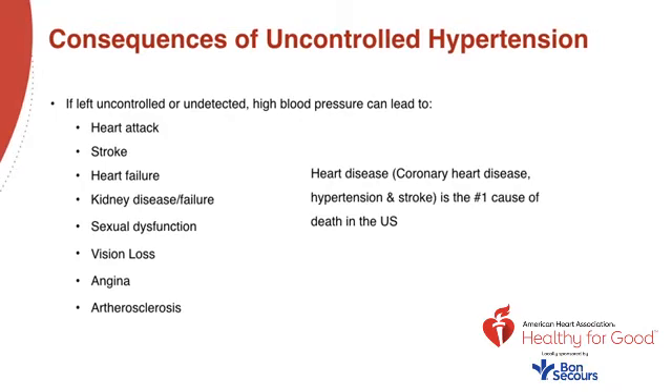High blood pressure puts your health and quality of life in serious danger. Sexual dysfunction can be erectile dysfunction in men or lower libido in women. Vision loss: high blood pressure can strain or damage blood vessels in the eyes, and lack of blood flow to the retina leads to blurred vision or complete loss of sight. Angina: chest pain is a common symptom of heart disease over time. Peripheral artery disease and atherosclerosis: high blood pressure can cause a narrowing of arteries in the legs, arms, stomach, and head, causing pain or fatigue.